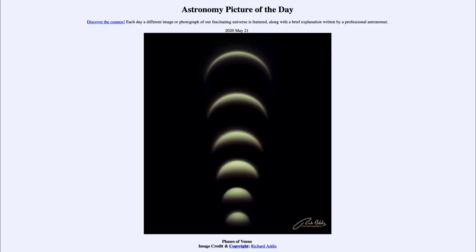Greetings and welcome to the introduction to astronomy. One of the things that I like to do in each of my introductory astronomy classes is to begin the class with the Astronomy Picture of the Day from the NASA website, that is apod.nasa.gov/apod. And today's picture is for May the 21st of 2020.